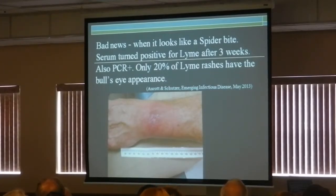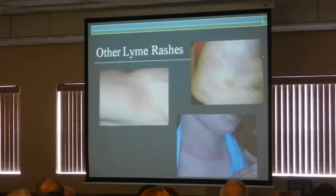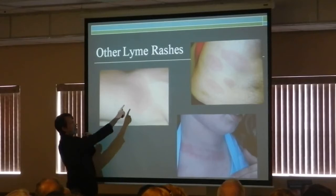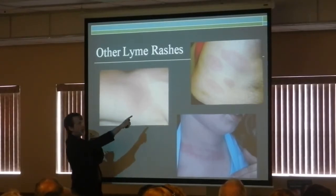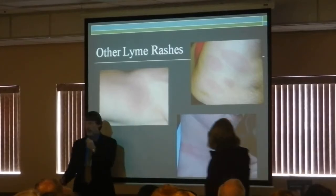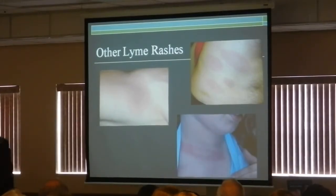So if you get an unusual rash during tick season or the summer, you should definitely consider the possibility that this might be Lyme disease, because it doesn't always look like Lyme disease. This also is a Lyme rash — a big, huge rash on the back. Those are the satellite lesions where you get multiple rashes. And here's an oval-shaped rash, so you can see why it might be easy to miss.